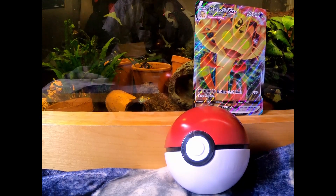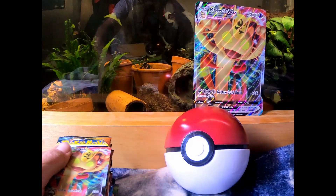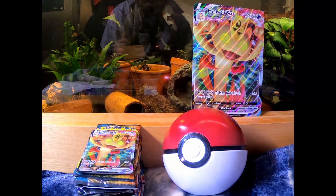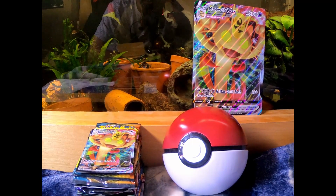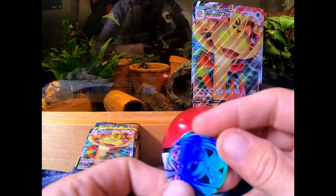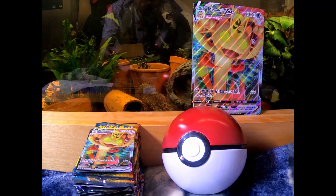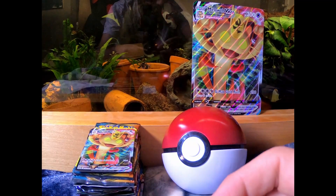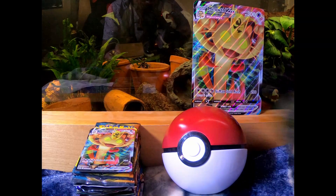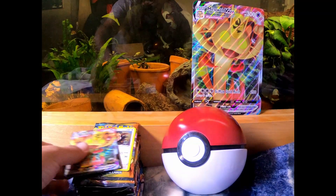Alright guys, so I've got everything out of its box and we're looking at all the booster packs. I'll just set those down right there. I'll show you the coins we also got — we have Leaf coins here, and I think we might have a Leafy here too.